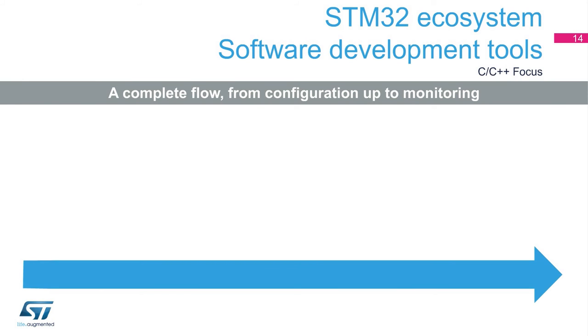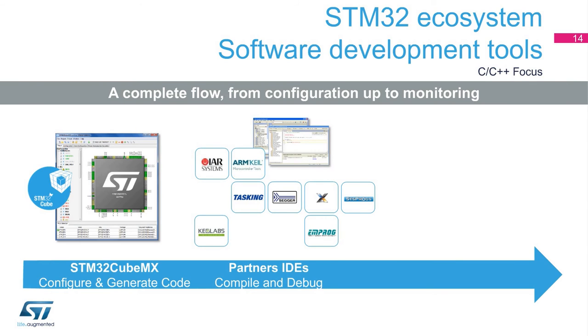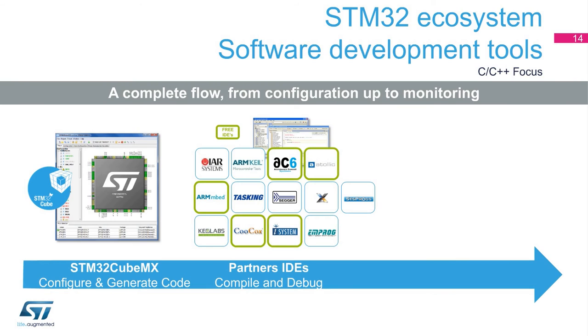For software tools, ST proposes a three-step approach for standard development in C. Using our STM32CubeMX tool, users can intuitively select and configure an STM32 microcontroller matching their required set of peripherals, as well as program the required embedded software. Based on user choices, this tool can also generate initialization C code that can be used by IDE solutions including IAR, Keil, Atalic, AC6, Kucox, Tasking, MPROG, and so on.